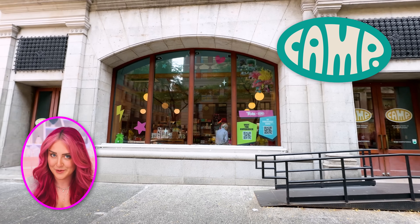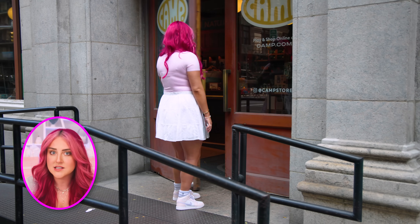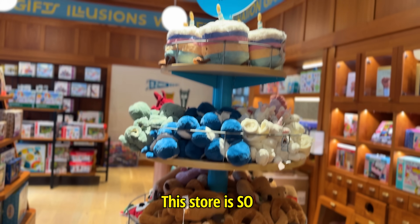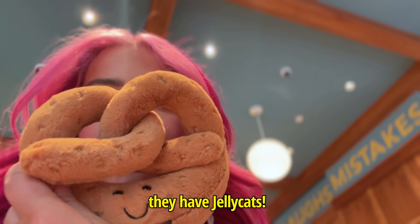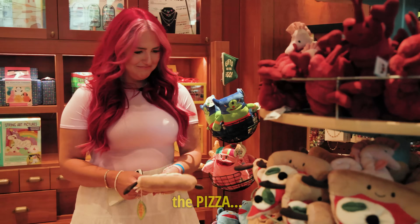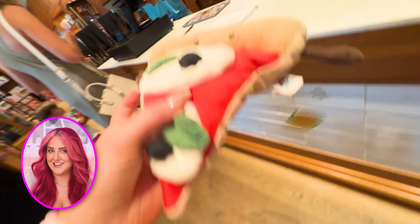This store front is called Camp Camp, and it looks like a regular unsuspecting gift shop. It honestly has a pretty great selection of products — this store is so cute, they have jelly cats. I decided to go with the pizza jelly cat, and then it was time to head to the back.